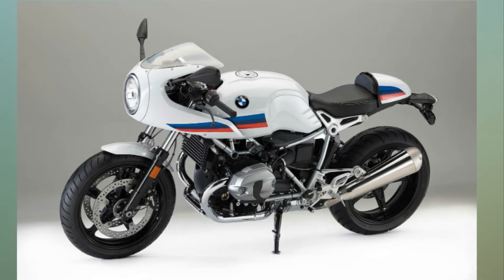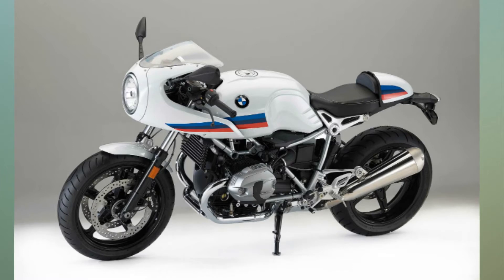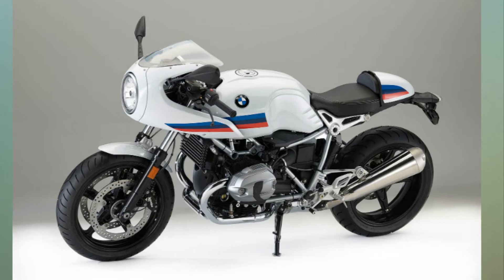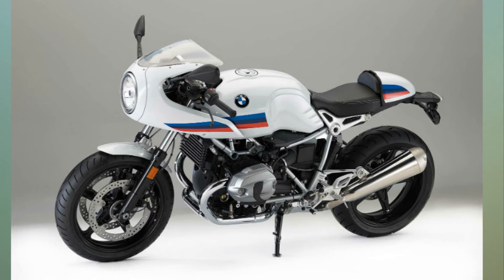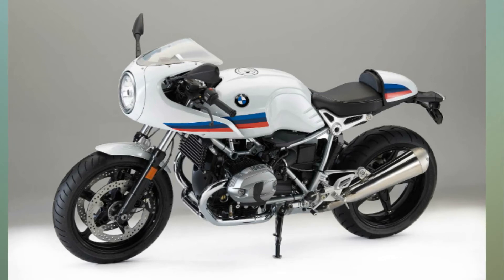The engine is shared with the BMW R9T — the same 1,170cc boxer engine which makes 110 bhp and 160 Nm of peak torque. The BMW R9T Racer's USP is the retro-cool design: the single-round headlight with the retro half-fairing, round analog dials, and the classic BMW motorsport color scheme, which suits the modern classic theme completely. It certainly harks to the latest fad of the factory custom, and the R9T Racer looks set to grab a few eyeballs at the India Bike Week 2017.